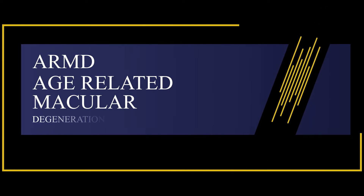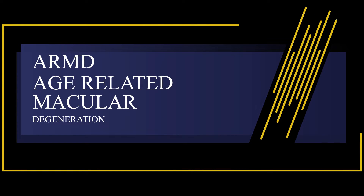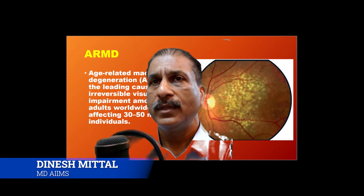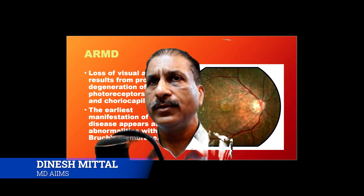ARMD is the leading cause of irreversible visual impairment among older individuals, affecting 30 to 50 million individuals worldwide.